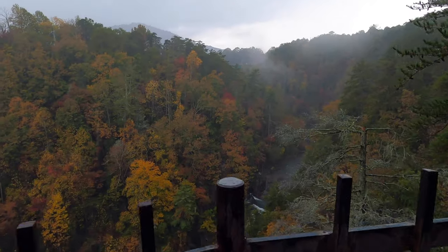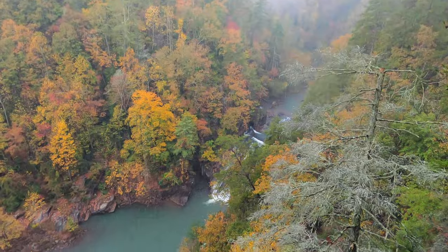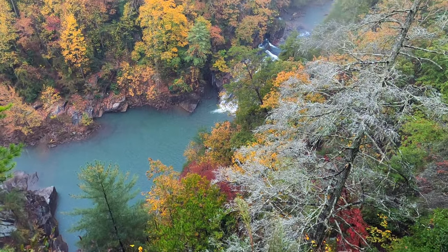This state park actually has several viewpoints. We are on the North Rim Trail right now, which is about two and a half miles in total.